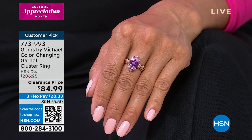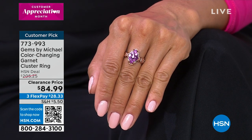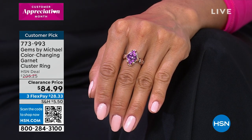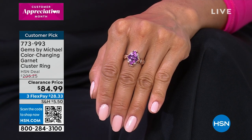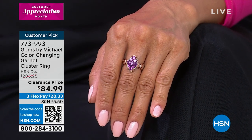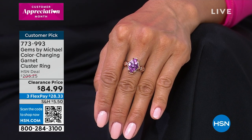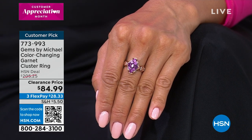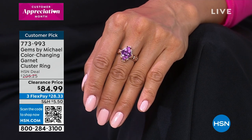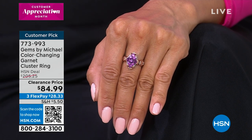Here are some customer comments on this ring: 'Beautiful and brilliant sparkle in the sun. Fits true to size' — from Tennessee. From New York: 'Such a comfortable ring. Extremely pretty and a very different design. Can't take my eyes off the ring when I wear it.' From Maryland: 'The beautiful pink and purple garnet color is beyond belief. Stunning ring, looks so nice on my finger. Very pleased.' From Texas: 'Beautiful ring and a great purchase' — and that was when it was over $200. From Illinois: 'The ring is stunning, and I love the two looks in the stones depending on the light source.' And that's really the story here.